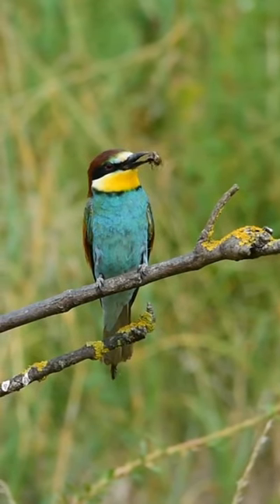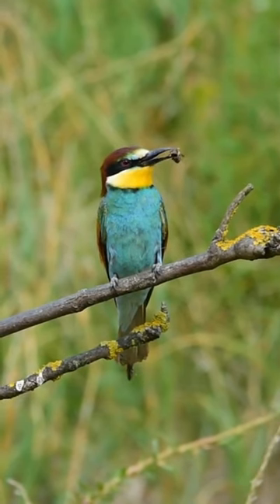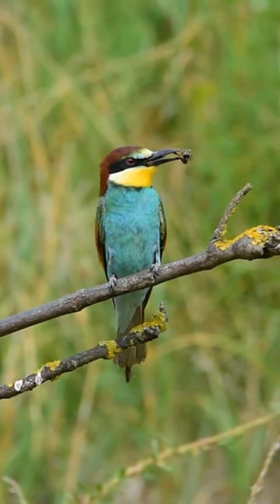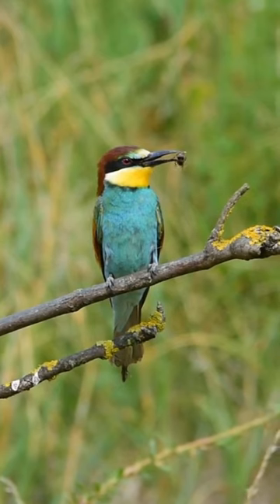During the warmer months, these migratory birds create nesting burrows in sandy banks, often along rivers and streams. The European bee-eater's melodious calls and distinctive appearance make it a cherished sight for birdwatchers and nature enthusiasts alike.